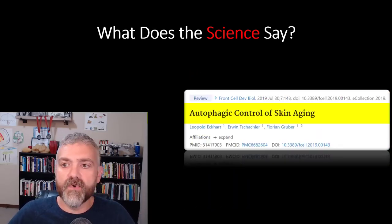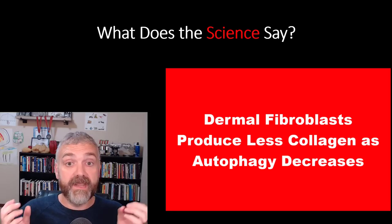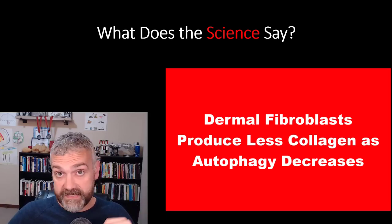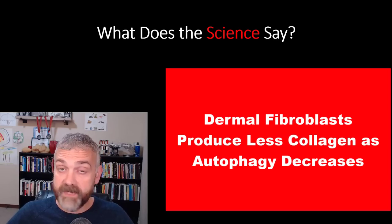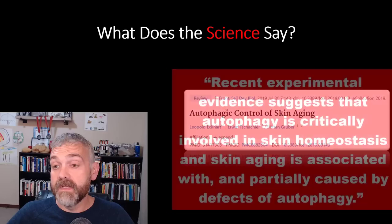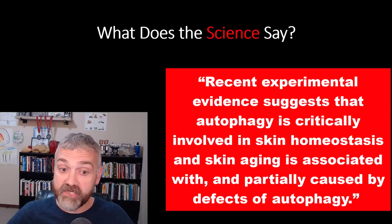Another study: 'Autophagic control of skin aging.' As we age, autophagy activity will decrease and our dermal fibroblasts become less capable of producing collagen. Quote: 'Recent experimental evidence suggests that autophagy is critically involved in skin homeostasis and skin aging is associated with and partially caused by defects of autophagy.'